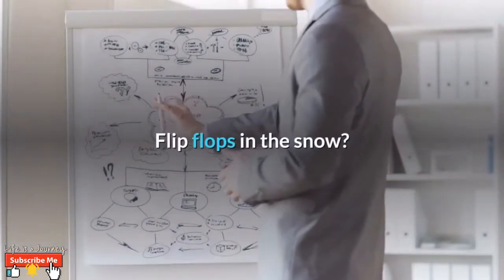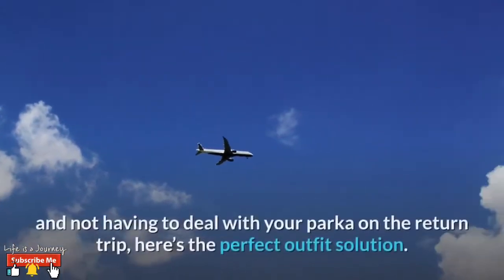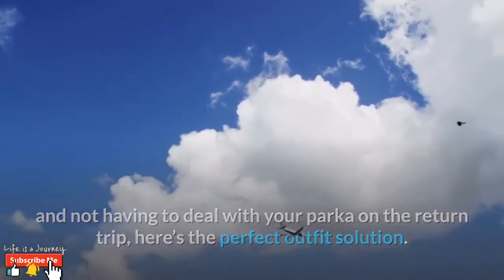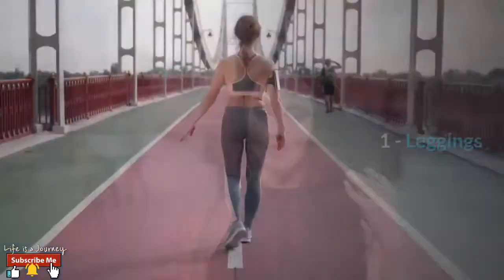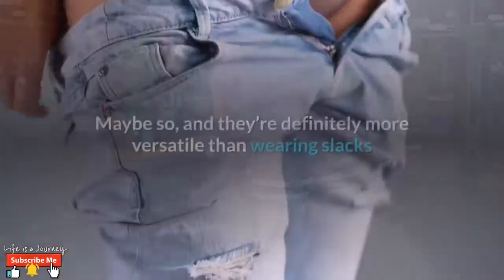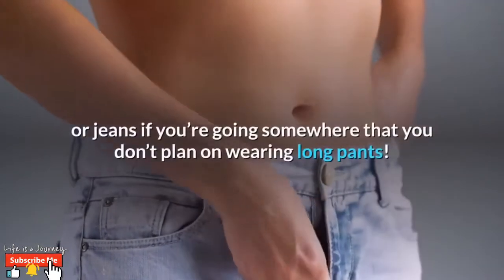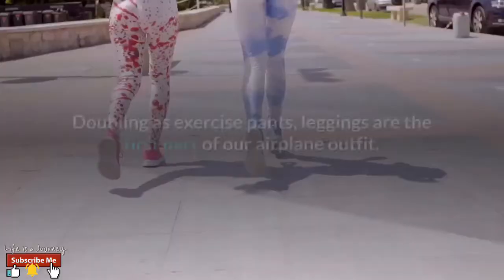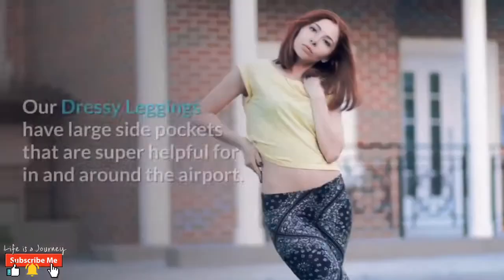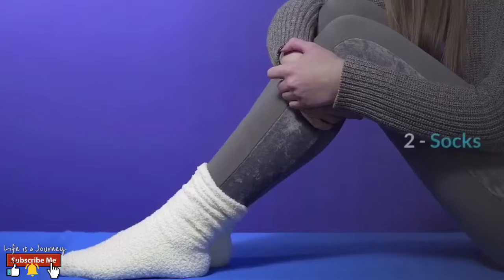Flip-flops in the snow? Maybe not. If you're interested in maximizing your airplane outfit and not having to deal with your parka on the return trip, here's the perfect outfit solution: the transformational airplane outfit. Number one: leggings. Leggings are the universal comfy airplane pant — more versatile than wearing slacks or jeans. If you're going somewhere you don't plan on wearing long pants, doubling as exercise pants, leggings are the first part of our airplane outfit. Our dressy leggings have large side pockets that are super helpful in and around the airport.